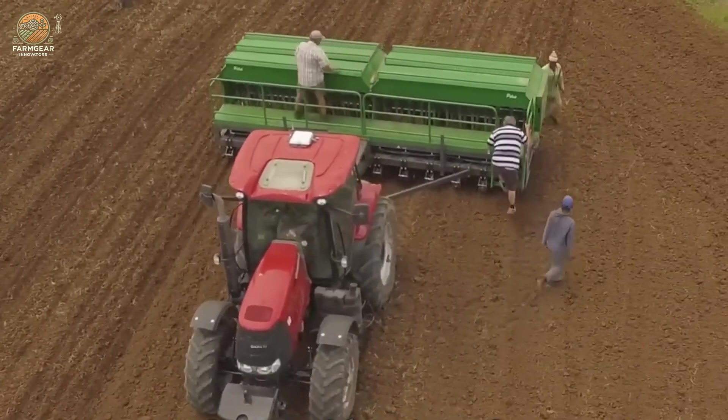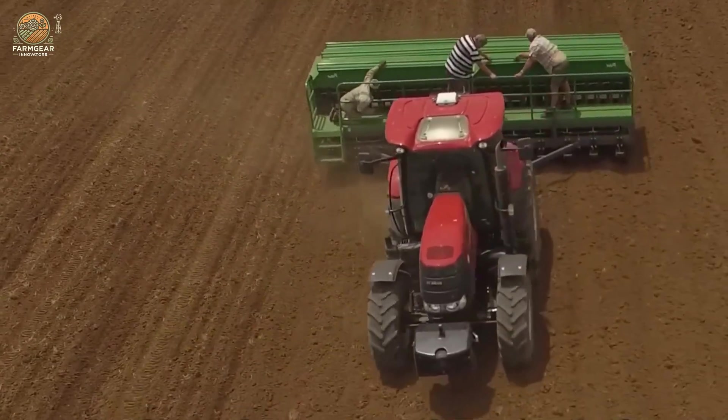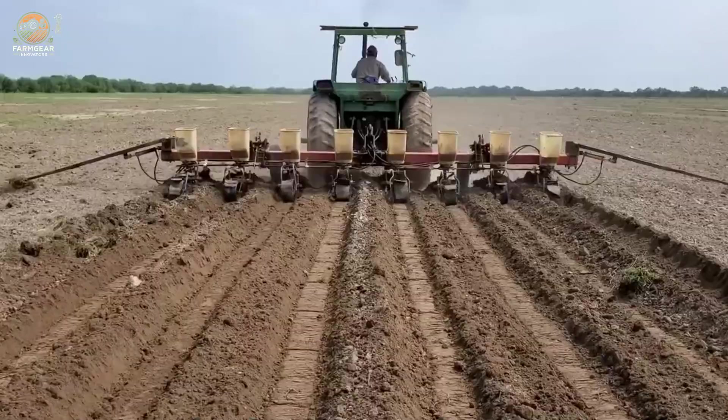Planting typically happens in late spring or early summer, depending on the climate. Seeds are sown directly into the soil at a depth of 1 to 2 inches, with plenty of spacing to ensure every plant gets enough sunlight and nutrients.